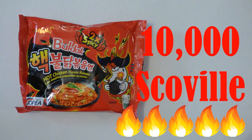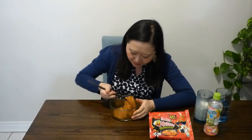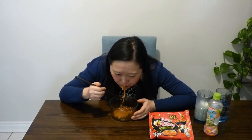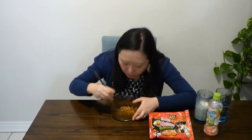Now I'm eating the 10,000 Scoville, 2x spicy level hot chicken flavored noodle. I'm just stalling because I don't want my tongue to touch the noodle — I can feel the heat coming. Challenge completed! There's a video of me eating dim sum and sushi you should watch. Thank you, bye!